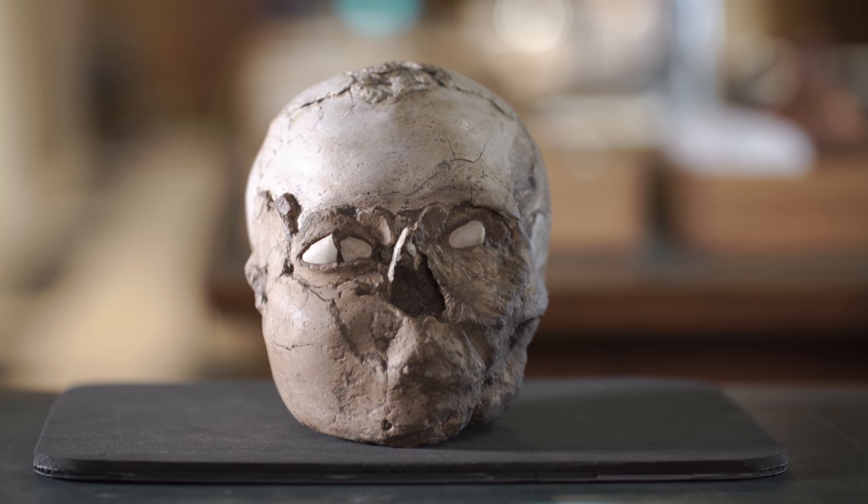This skull with its plaster face was found at Jericho, and he was actually part of a set of seven people who were all buried together. We've found a few more examples since, in sites that go from Israel and Jordan all the way up to Turkey, but they're still a pretty rare occurrence. He was found in the 1950s and they were the first ones of their kind ever found.